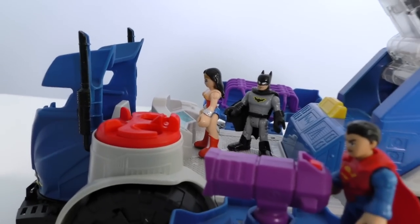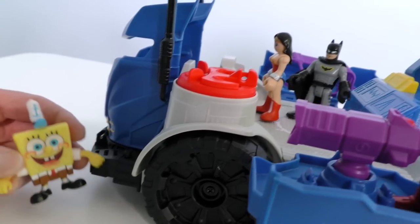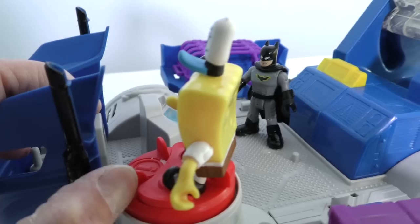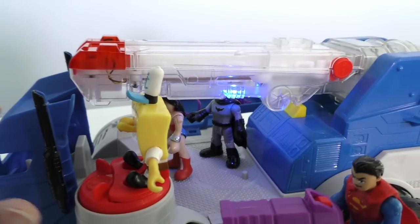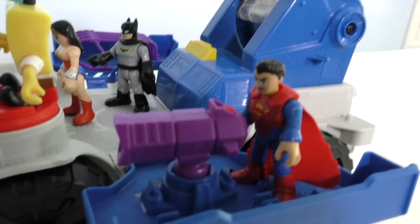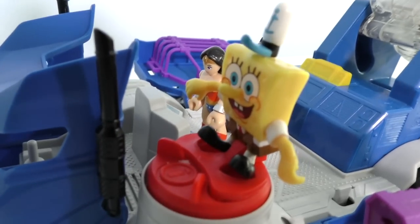Hey, what's going on guys? SpongeBob! What are you doing here? I thought I'd come over and check out the command center! You think I could take a look up here too, Batman? Yeah, but be careful, SpongeBob! What happens if I turn it like this? Whoa! SpongeBob, what did you do? I told you to be careful! Man, that's pretty cool, Batman! You gotta be careful when you're on that thing! I know, but it's really fun!